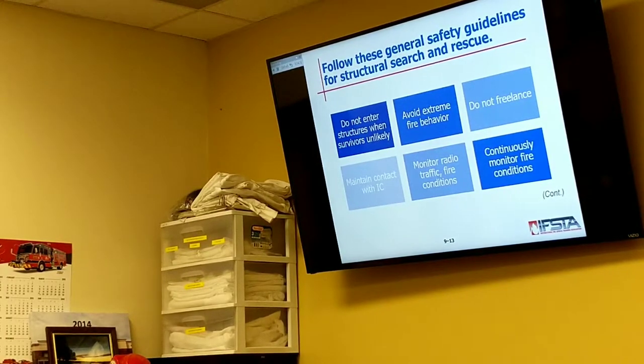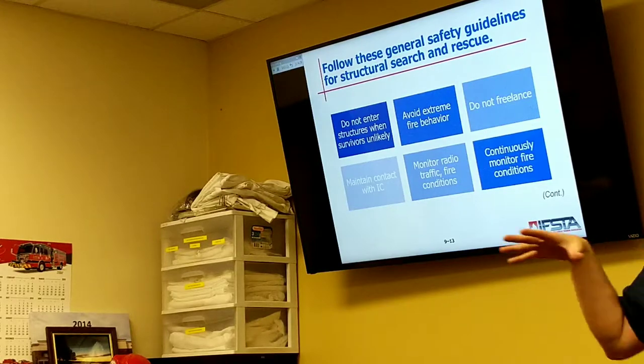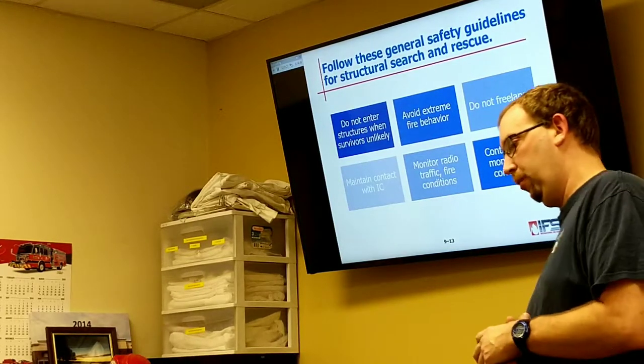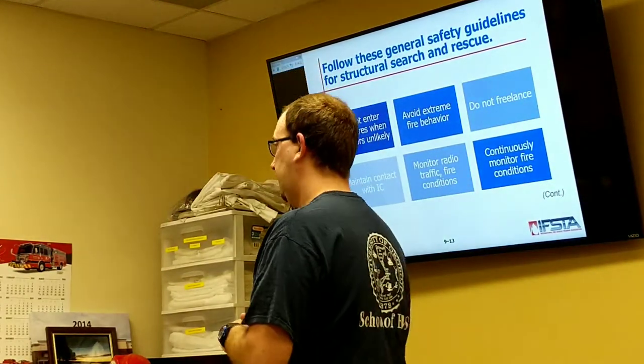Maintain contact with the IC. If not the IC, maintain contact with your direct supervisor. As you get into the incident command structure, you'll find that one individual cannot effectively lead all 11 people. I would actually have to break it down — put Lance in charge of four, Mike in charge of five — because nobody can effectively lead more than probably five to seven people at a time and be effective at it.